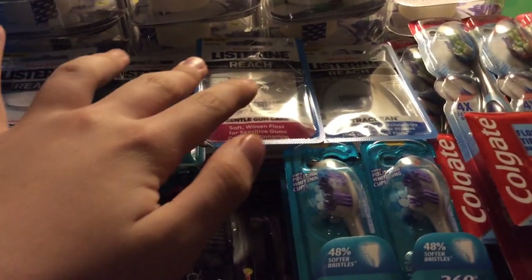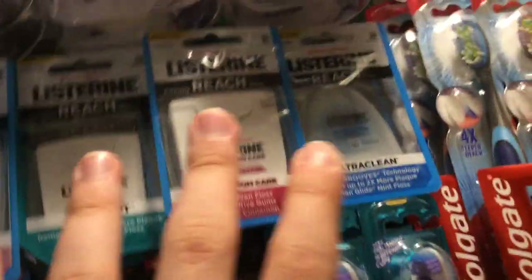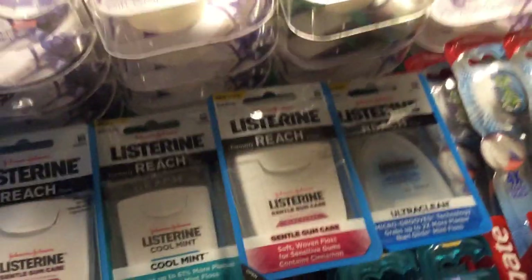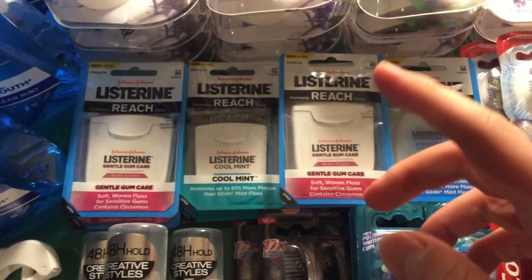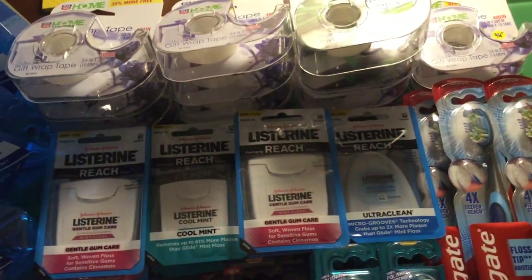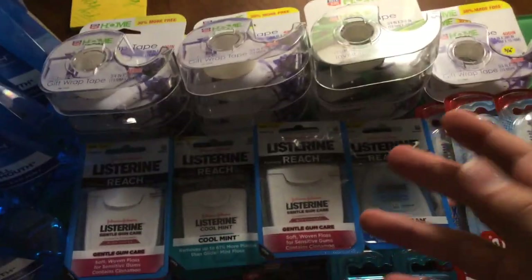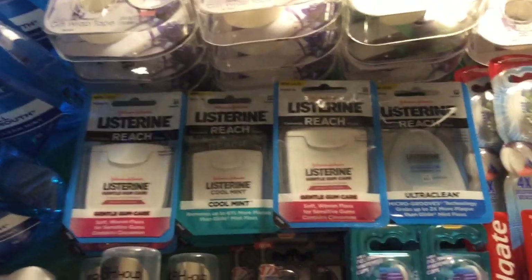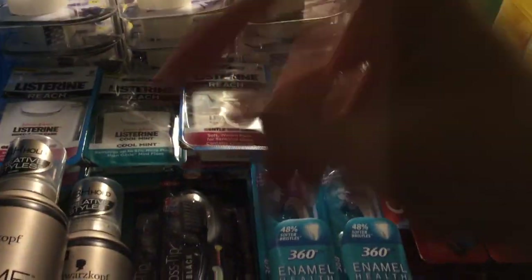The Listerine floss, pocket packs, flossers, and flosser refills are $2.99 and you get $2 back in points. I had $1 peelies on each of them — some from previous ones I peeled off, and some I found today. Also, someone left a $1 Rite Aid coupon for Listerine from those wellness booklets that I never found, so I got an extra dollar moneymaker. They were still free with a dollar coupon, limit of two per card.